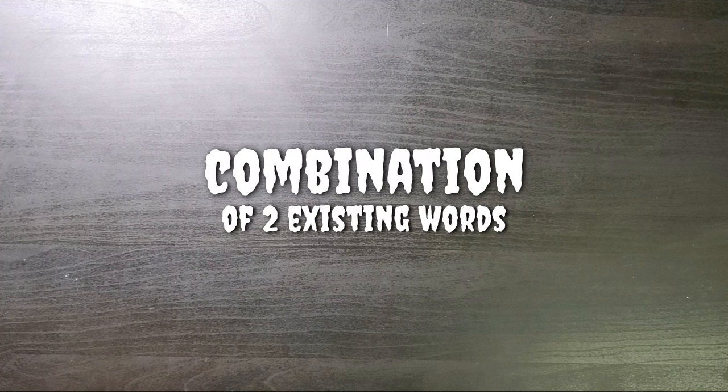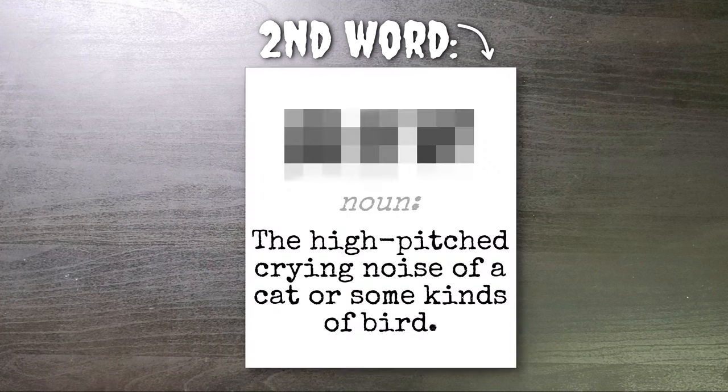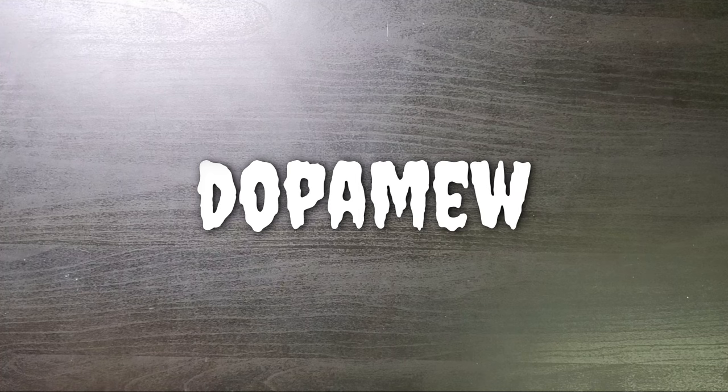So let's start with my word. The word I'm making is a combination of two existing words. First word — here's a clue: this is known as the feel-good hormone. It gives you a sense of pleasure. As part of your reward system, it also gives you the motivation to do something when you're feeling pleasure. Can you guess what it is? Dopamine. Second word — here's the definition: the high-pitched crying noise of a cat or some kinds of bird. The answer? Mew. So if we squish them together, we've got dopa-mew. Dopamew.